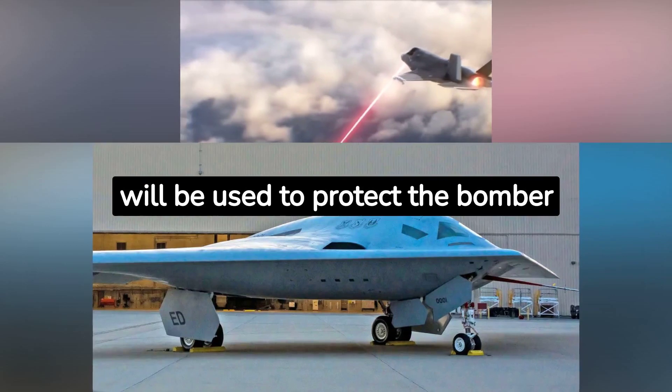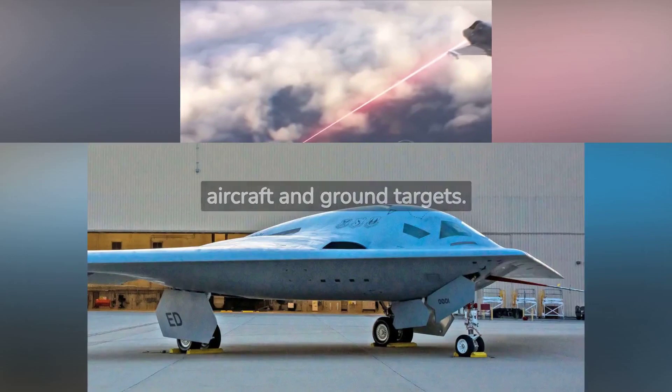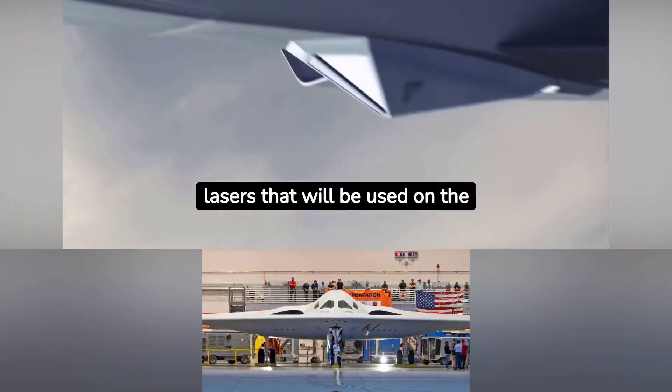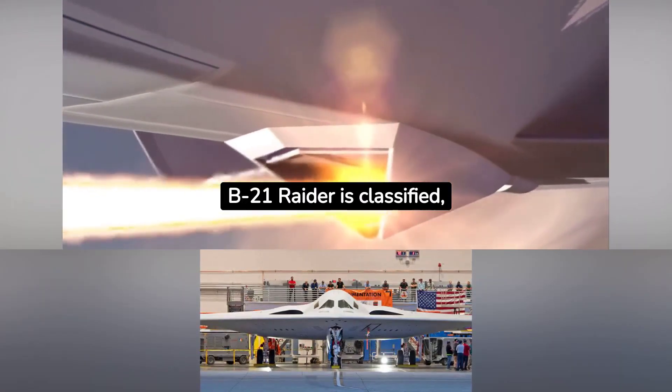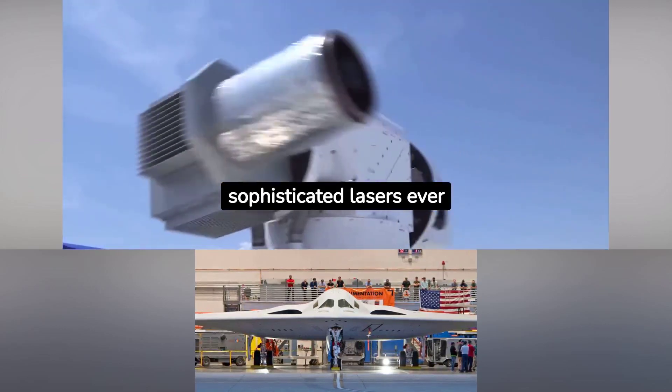These lasers will be used to protect the bomber from enemy air defenses and to attack enemy aircraft and ground targets. The specific type of lasers that will be used on the B-21 Raider is classified, but I can say that they will be some of the most powerful and sophisticated lasers ever developed.